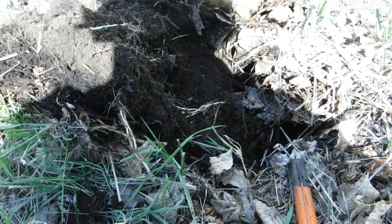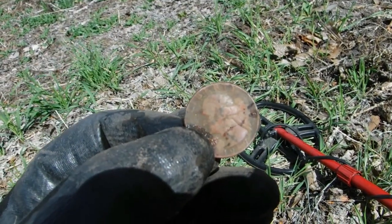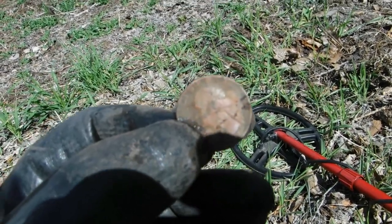On to the next. Out of that hole there, six inches deep — a 1967 quarter. I'm getting rich!